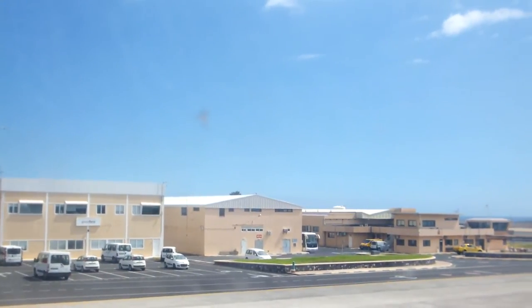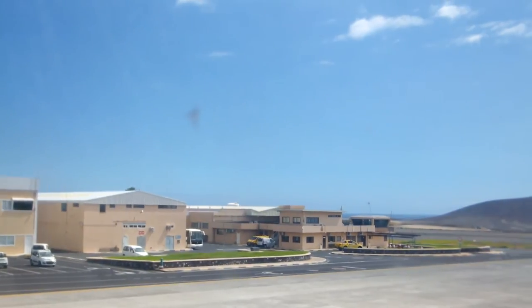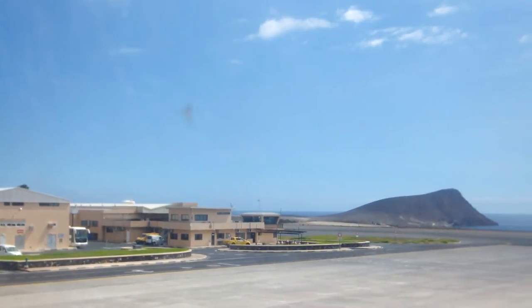Bottles must not be placed in overhead bins. The use of electronic devices is prohibited for takeoff and landing. Mobile phones must be switched off throughout the flight.